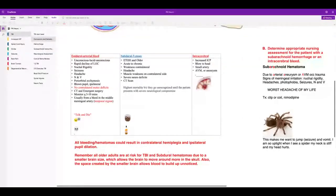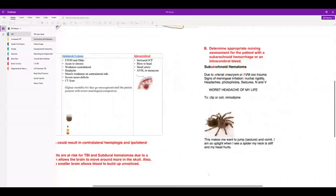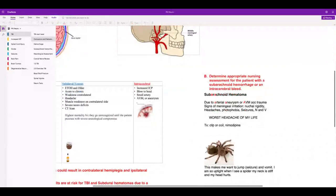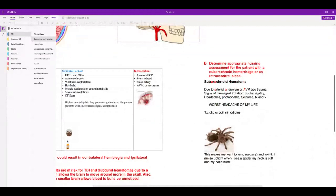Older people with shrunken brains are at risk for TBI and subdural hematoma. For subarachnoid hemorrhage, it's due to an arterial aneurysm and they'll have all the signs of meningeal irritation: nuchal rigidity — that's a stiff neck — headaches, photophobia, seizures, nausea, and vomiting. But the most important thing: if somebody says they have the worst headache of their life, it's subarachnoid hemorrhage.